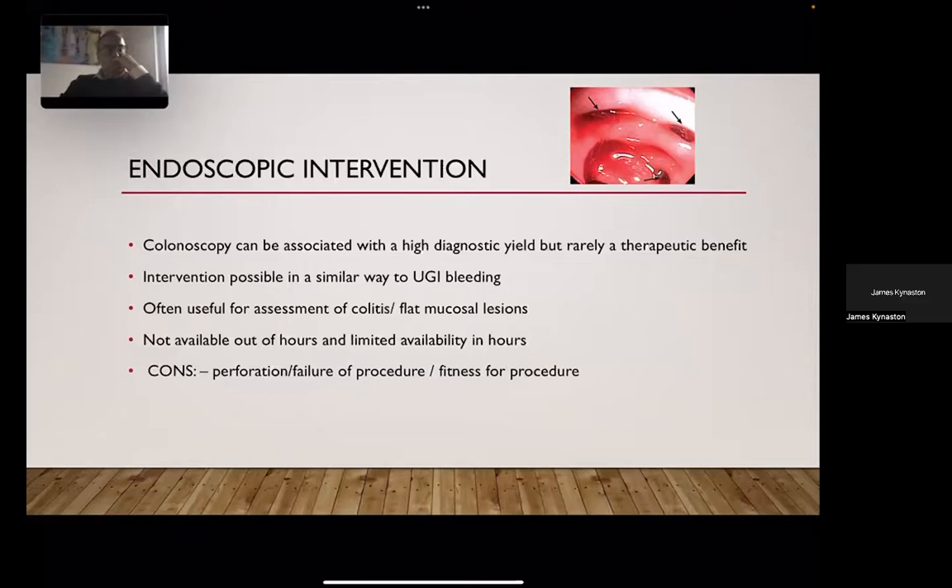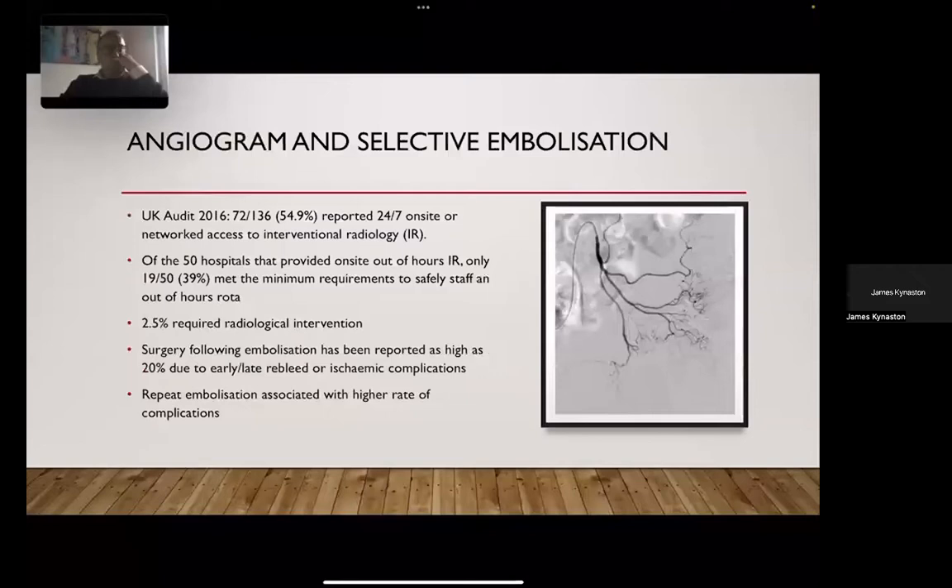Limitations of endoscopy include it not being available out of hours, failure of the procedure due to bowel preparation requirements — though blood itself is a laxative — and fears, unsupported by evidence, around perforation particularly in diverticular disease. Selective angiography and embolization is certainly one of the first-line go-to options, though in most audits the use of radiological intervention is low, as most cases settle without intervention.